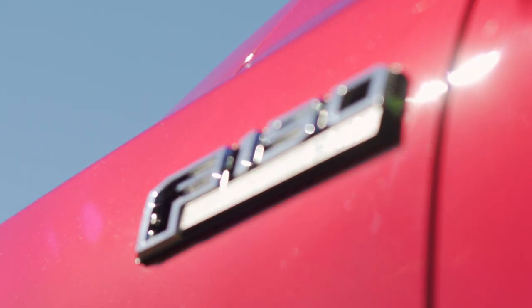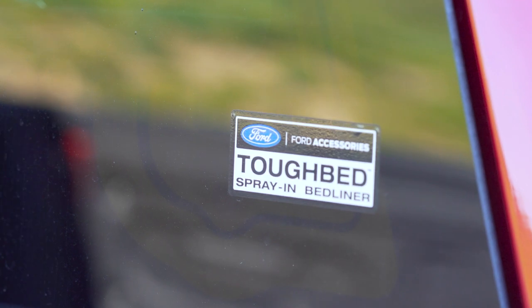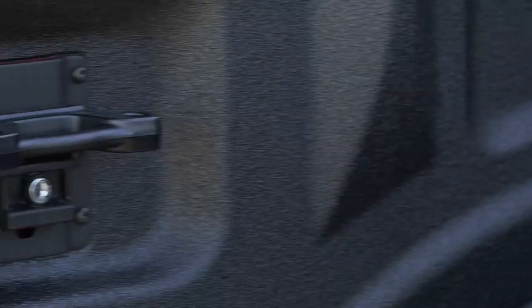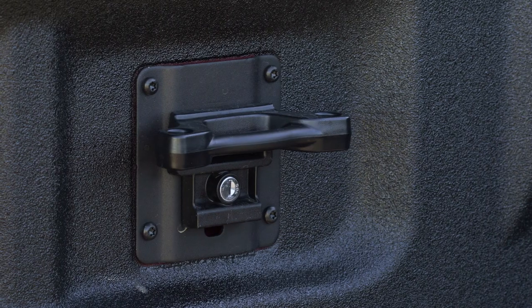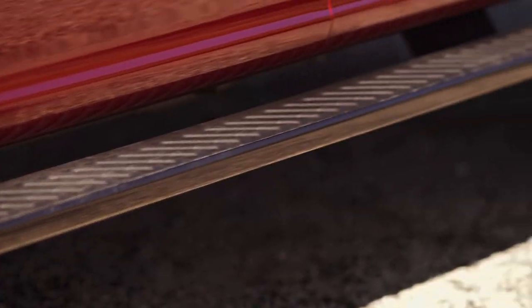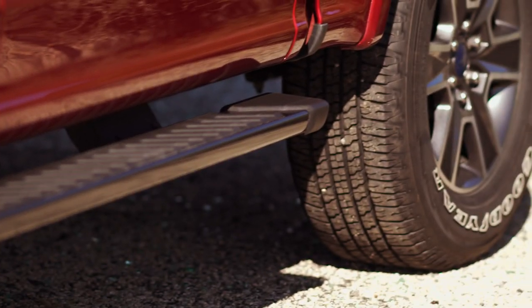Ford has anticipated all your needs, giving the truck an optional factory-installed spray-in protective bed liner and adjustable tie-down cleats. Crew cabs are now the most popular body style on pickups because for many people this is also the family car.